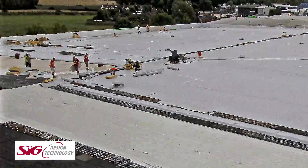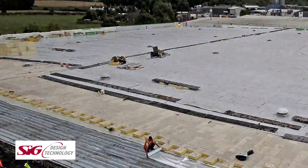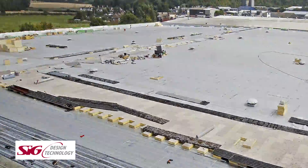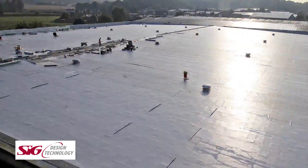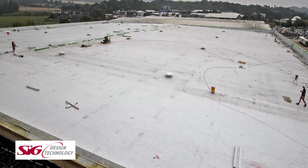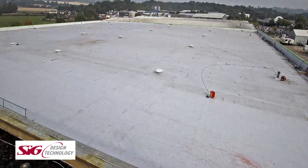SIG Design & Technology is part of SIG Exteriors, a leading division of SIG PLC. As a FTSE 250 listed company, it's the UK's market-leading specialist supplier to professionals in the building and construction industry. SIG Design & Technology designs and supplies flat roofs, green roofs, and zinc, copper and stainless steel roofing and cladding.